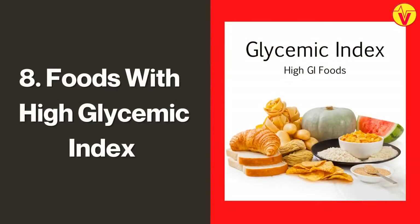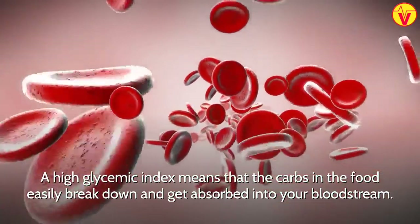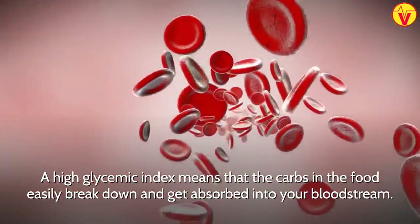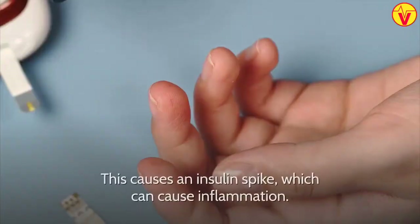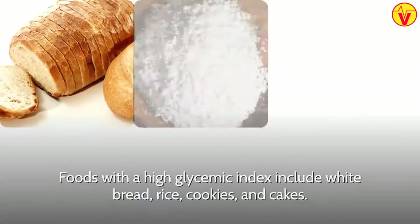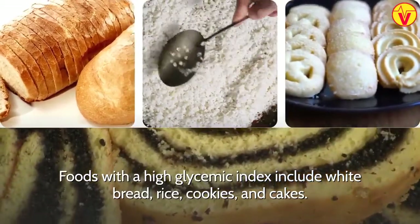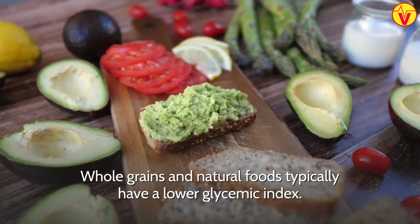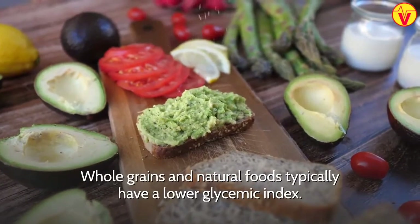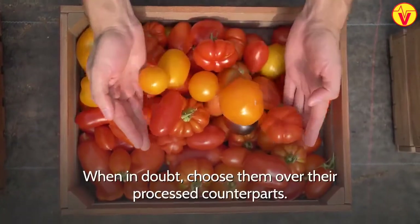8. Foods With High Glycemic Index. A high glycemic index means that the carbs in the food easily break down and get absorbed into your bloodstream. This causes an insulin spike, which can cause inflammation. Foods with a high glycemic index include white bread, rice, cookies, and cakes. Whole grains and natural foods typically have a lower glycemic index. When in doubt, choose them over their processed counterparts.